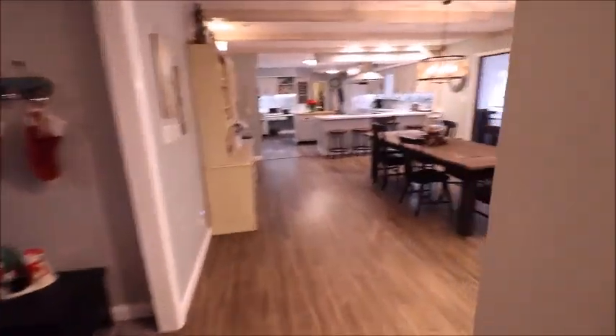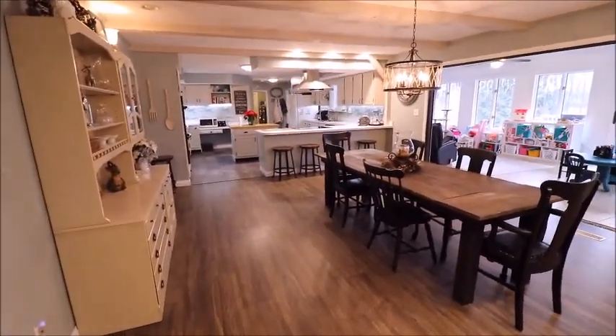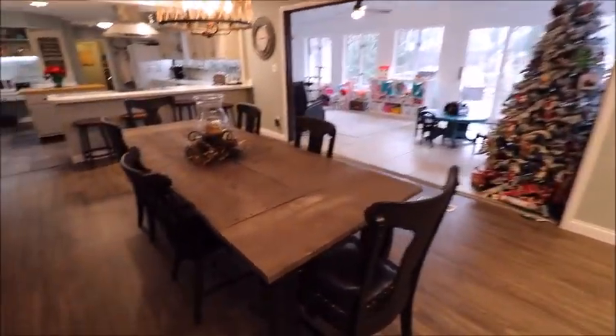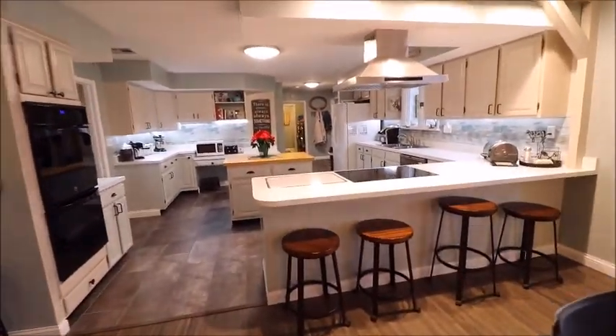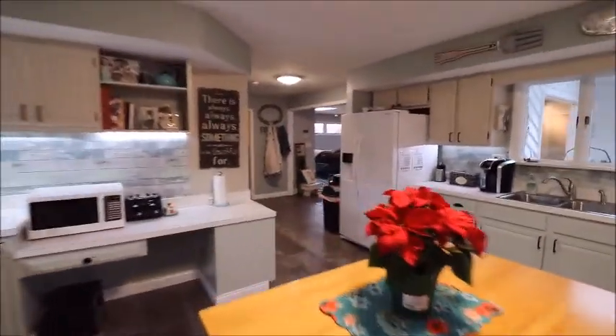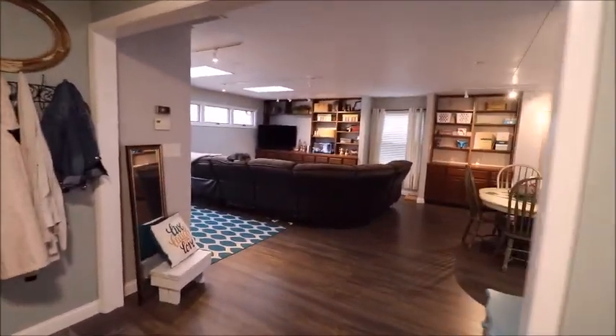So four bedrooms, two full baths, a half bath, a living room, dining room, Florida room, and rec room — this is the ultimate entertaining house. Can you imagine having people over here? You could have everybody in the rec room with overflow into the dining room. The sky is the limit with this place. An opportunity like this with this home does not come along that often, so hurry and go see this today because this one will not last with everything it has to offer.